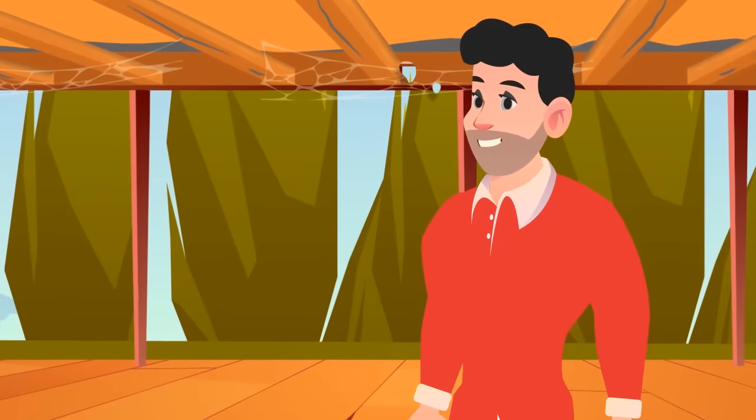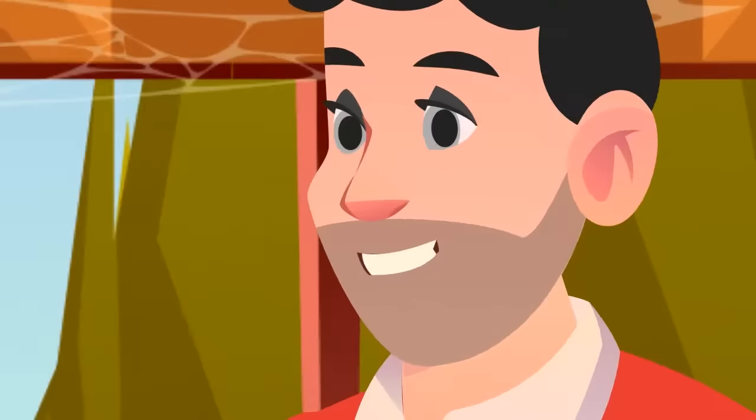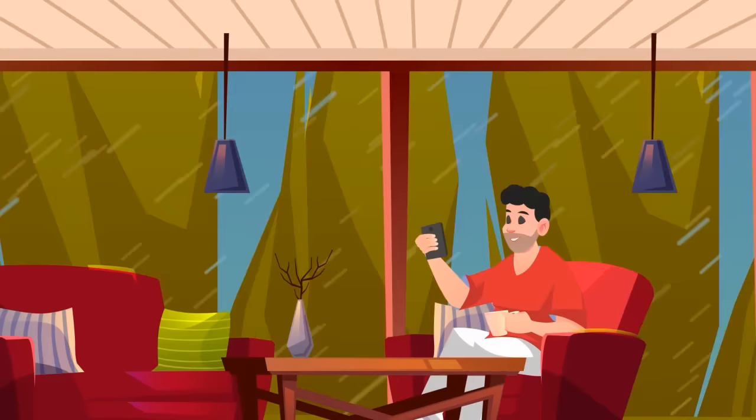Do you have a dream of creating an amazing space beneath your deck? Under Deck Oasis finishes and beautifies your under-deck space, allowing you to enjoy the outside even when it rains.